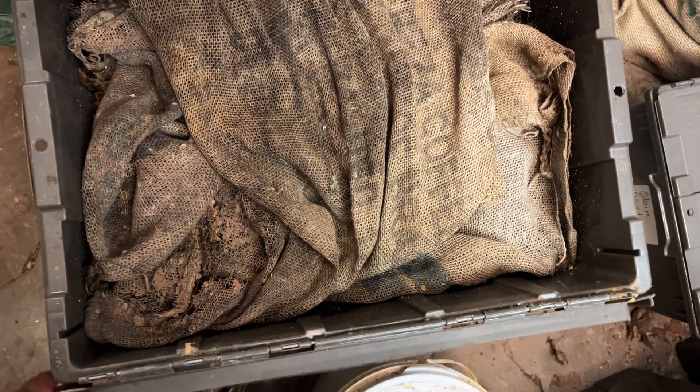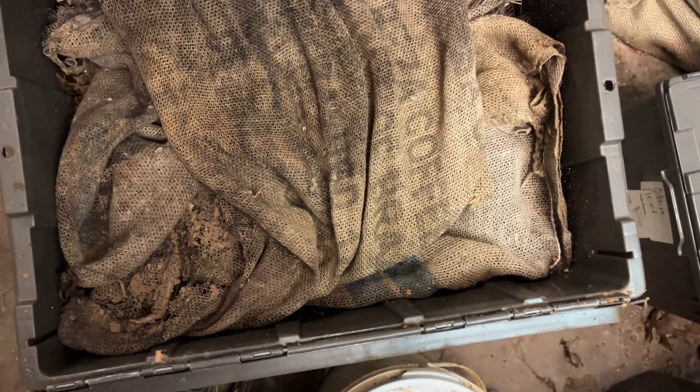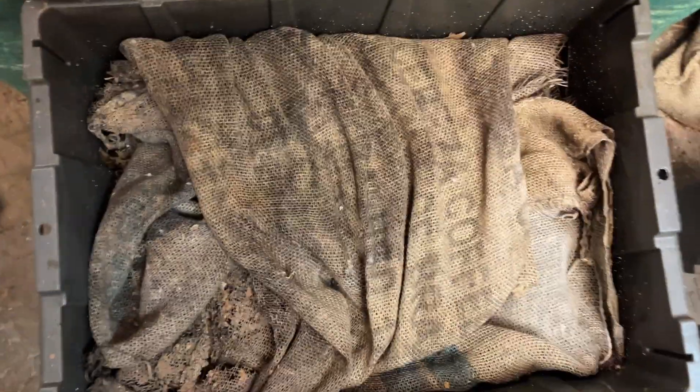So last time we were in here, it was about three days after we put in this whole coconut, and we're here checking on the bin to see how things are going.